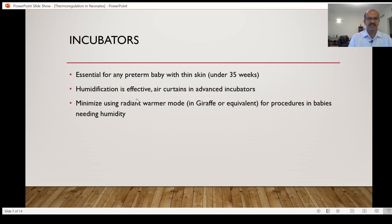Incubator humidification is effective because it is a closed chamber and the relative humidity within that chamber can increase significantly, up to 90 percent in many cases. The air curtain, like the air boost function in the Giraffe, helps increase air circulation — it creates an air boost curtain when you open the doors, side doors, or side ports of the incubator to perform a procedure or examine the baby. The air boost function ensures outside air does not enter as easily because of the faster airflow.